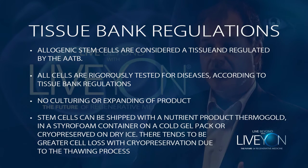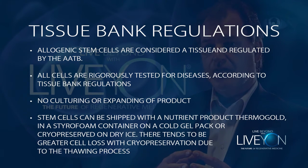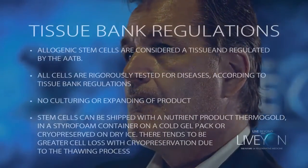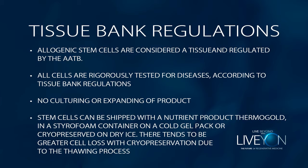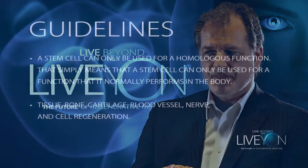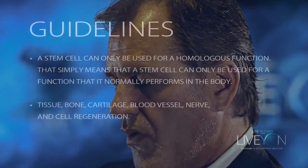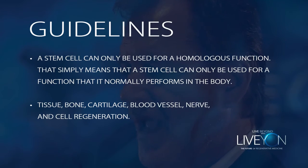You are not allowed to expand these cells in your laboratory — meaning, even though these cells duplicate every 28 hours, as a laboratory you are not allowed to duplicate them. Stem cells can be shipped very simply, either in dry ice or in a nutrient bath process. The FDA does have some guidelines associated with stem cells: most importantly, a stem cell can only be used for a homologous function in the body — meaning it can only be used for a function it normally performs, such as regrowth of tissue, bone, cartilage, blood vessels, nerve, and complete cellular regeneration.